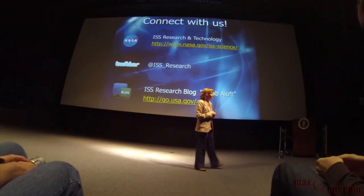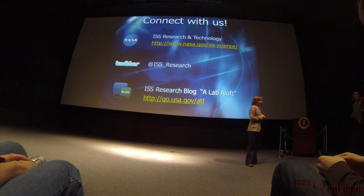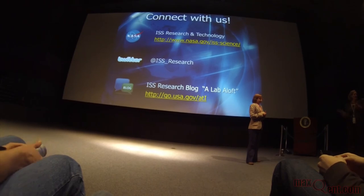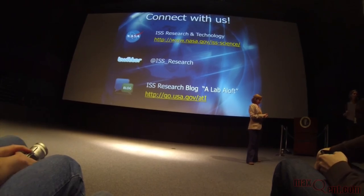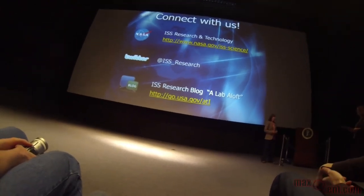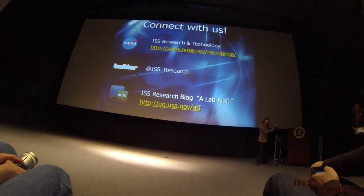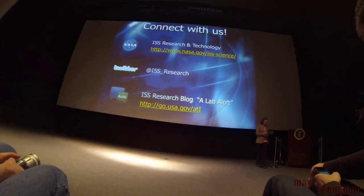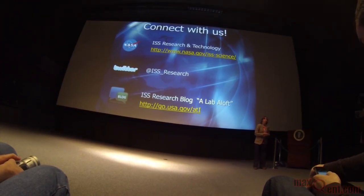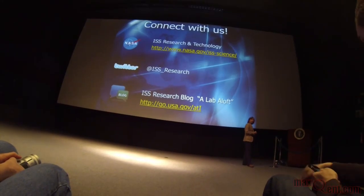Liz is going to go with us to Building 5, so you'll have an opportunity to ask her more questions directly related to what she's talked about, or anything new we learn inside the simulator. By the way, this is the podium that John Kennedy spoke from at Rice University when he said we're going to go to the moon. I actually saw it in the library at Rice a few months ago.